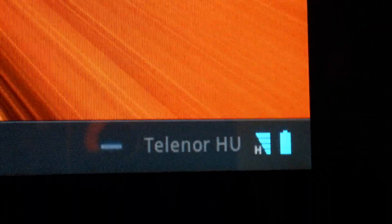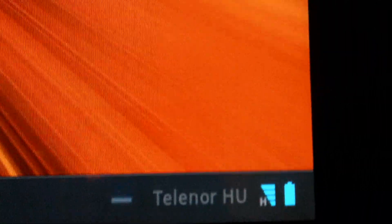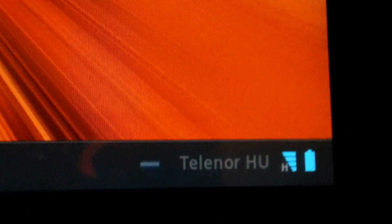Hi guys, we're back with the Samsung Galaxy Tab 10.1. This one's running on Hipernet LTE Long-Term Evolution 4G.